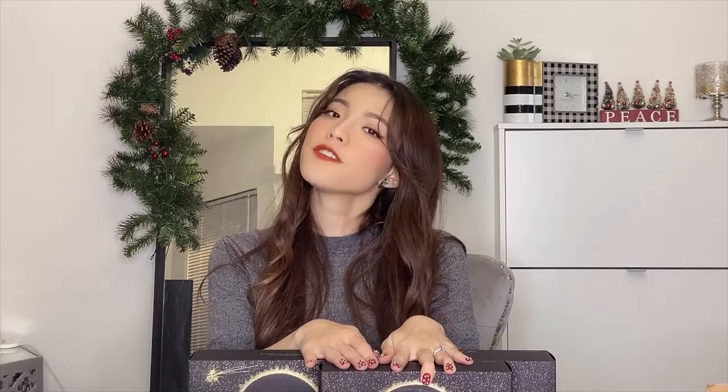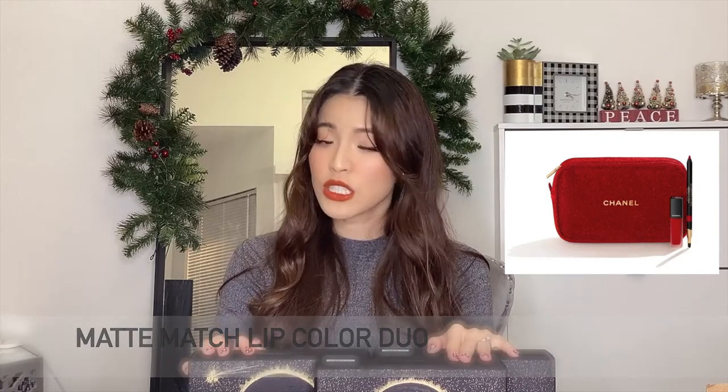First up is the most affordable set: it is the Matte Match Lip Color Duo for $72. I believe it has one liquid lipstick and one lip liner, and it comes with a red pouch similar to this one I'm going to open and show you. I only purchased two of the six sets that they have, but the pouches are all the same — the only difference is the color that comes with that particular makeup set. This is the red pouch you would receive if you purchased the $72 Matte Match Lip Color Duo.